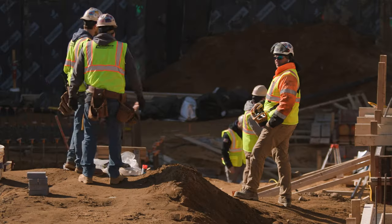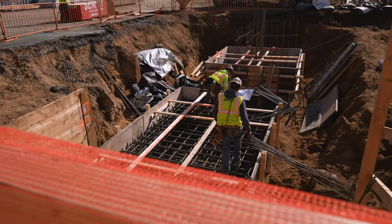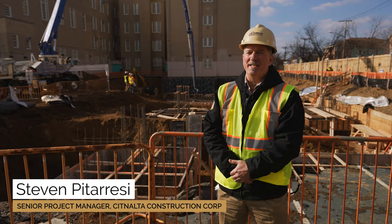This morning we're at PS160Q, Jamaica, Queens. It's our first concrete pour. This addition we're building is a four-story addition to match the height of the existing building.